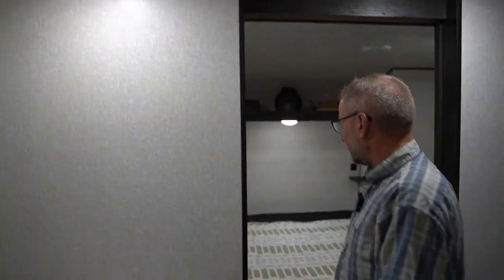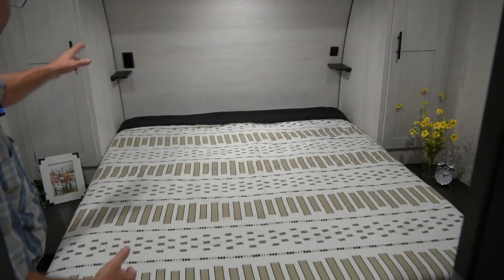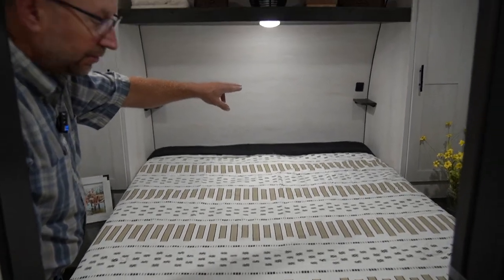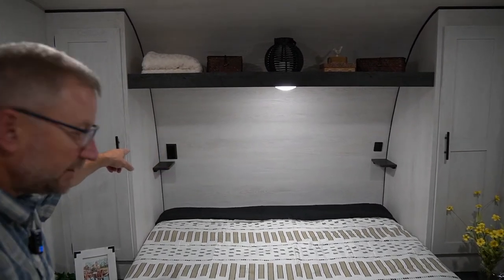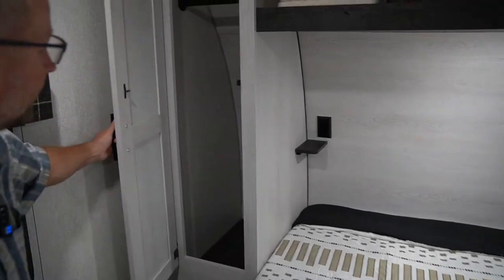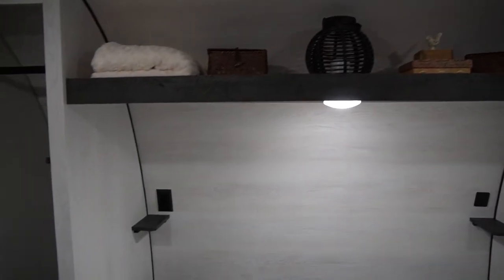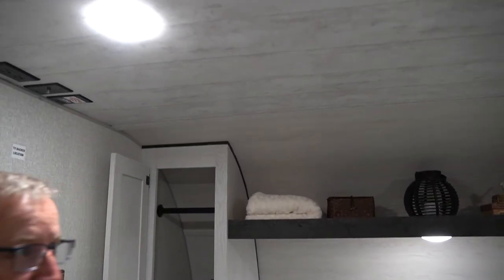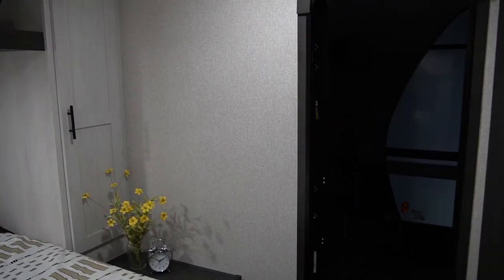Moving up into the bedroom, you've got a nice queen bed with little shelves over the bed — a place to put your glasses, devices, and things like that — with USB charging ports on one side and a 110 outlet on the other. Nice shirt closets as well as a shelf to store everything you'd want. Three lights in the bedroom keep it nice and bright, and there's an extra exit door up in the bedroom so it's easy to get in and out.